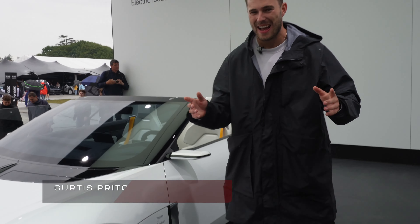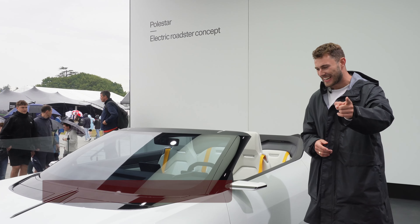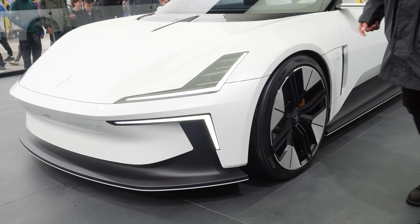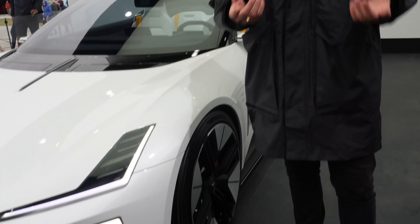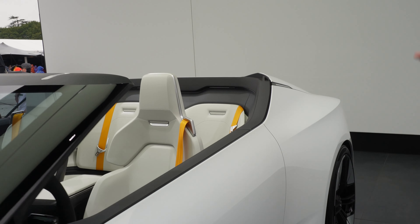Welcome back to Bro Talk Supercars. We are here at Polestar — not with the one we were driving in one of our other videos, do check that out. We've got the roadster now. This is the Polestar 6, which is what they want to call it. The first slots are all sold out, so it's been built and it's got a lot of interest.